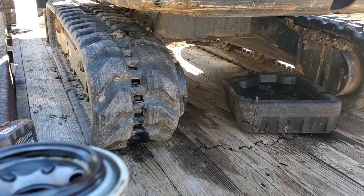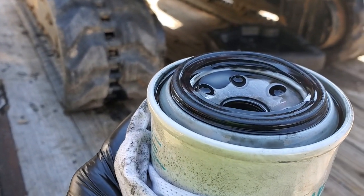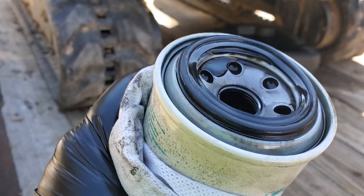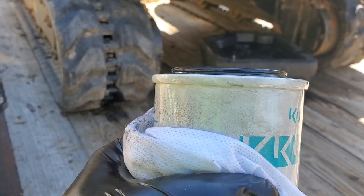So I got in there and got it off. Hopefully we can see this pretty well — the oil filter ring blew out. This happens to be a fairly new filter, just a couple hundred hours on it.